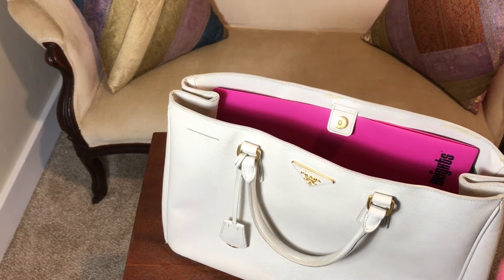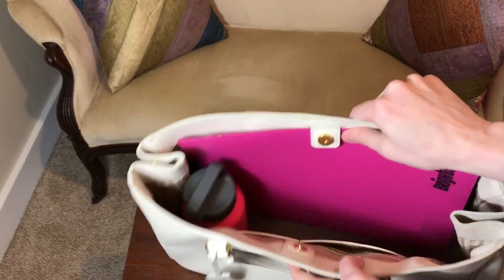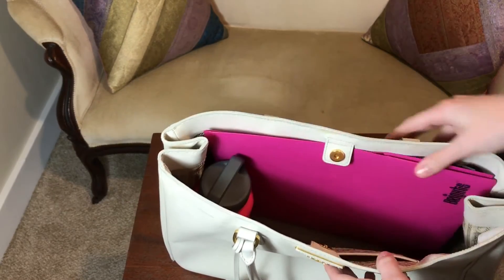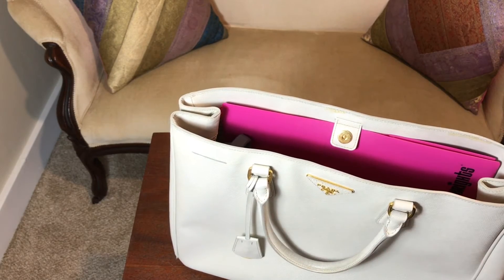The next thing I have is a water bottle. Plenty of room. And of course if I open the sides I'll have even more room, but no problem closing or anything with that in there.